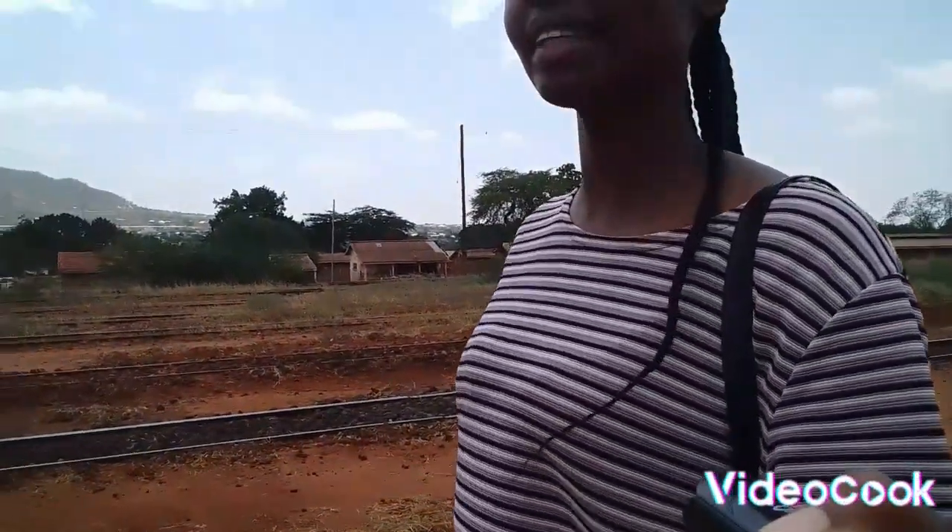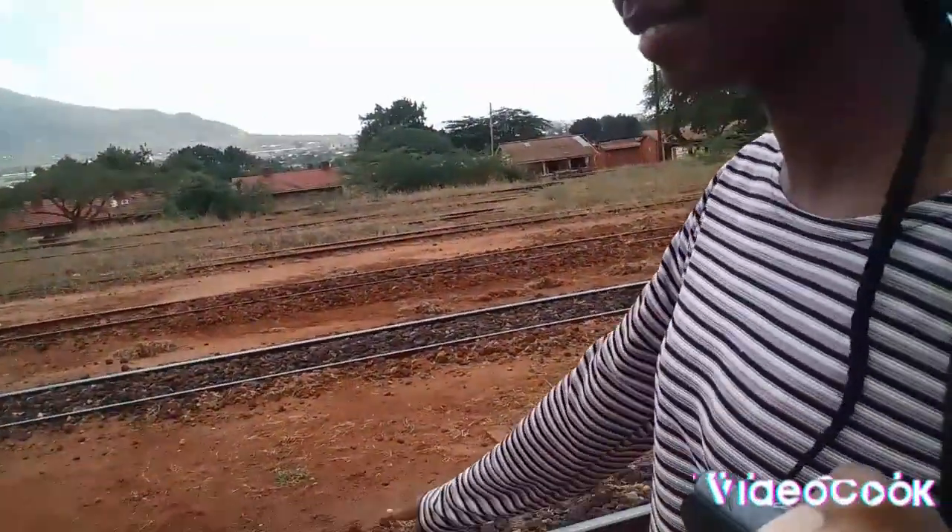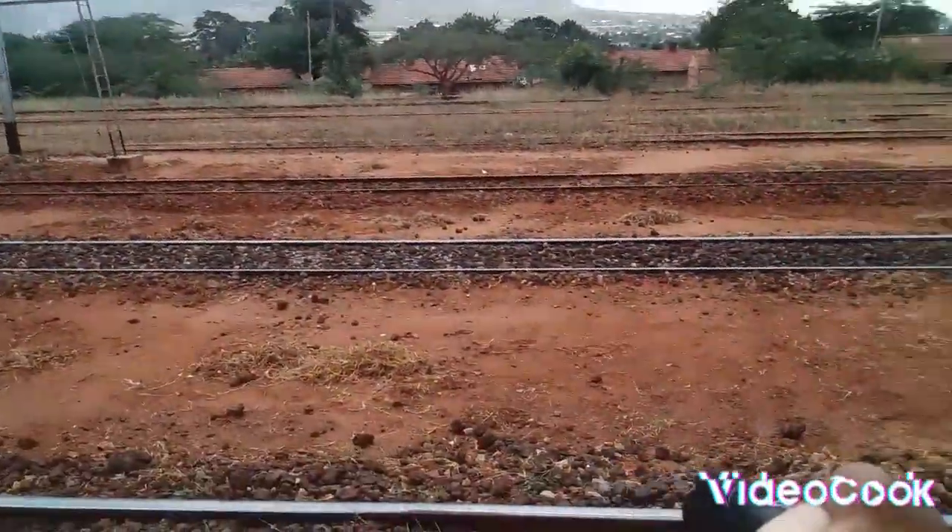We couldn't get access to the houses because most of the owners have gone to work. But if you've never seen one, here is the old railway — can you see it?